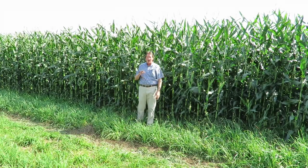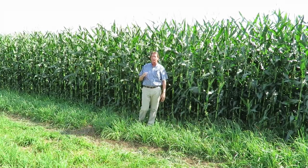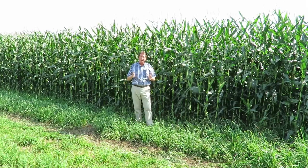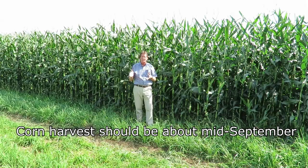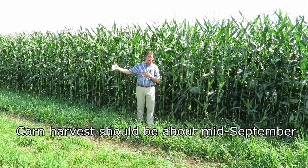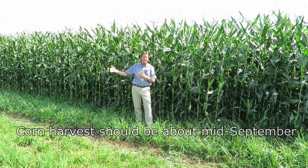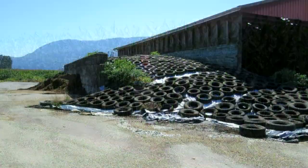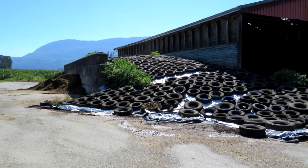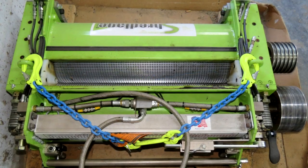Ladybugs are a very good predator insect to bring down your total aphid loads in the field. Not much corn rootworm beetles — everything's looking really good. Harvest time, depending on when you planted, should be about the middle of September. There's some more heat coming up over the Labor Day long weekend and that'll definitely help push the corn along. Everything looks extremely good and I think the bunkers are going to be full of corn this year.